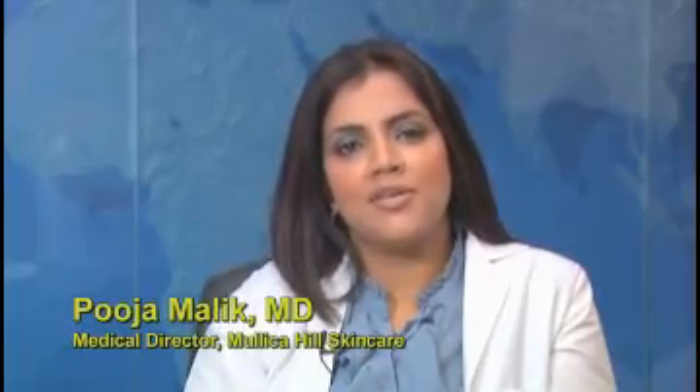Hi, I'm Pooja Malik, MD, Board Certified, Owner and Director of Mullica Hill Skin Care. We are located at 201 Bridgeton Pike, Mullica Hill, New Jersey.